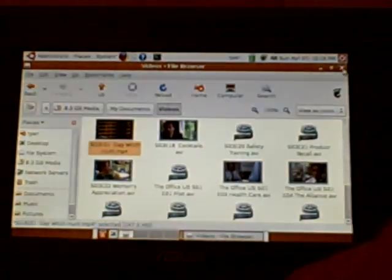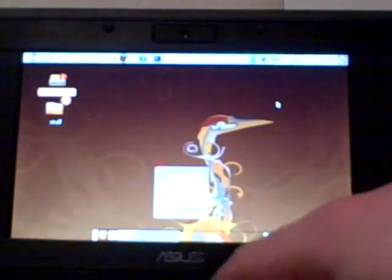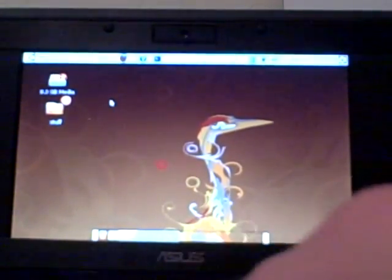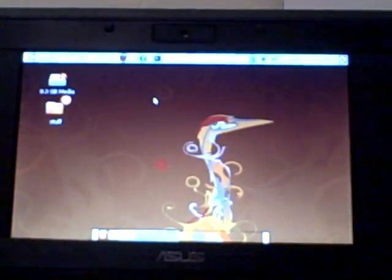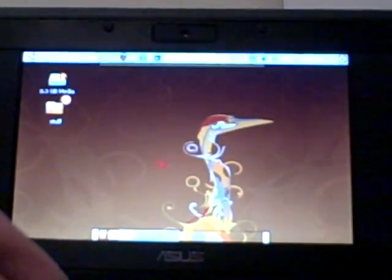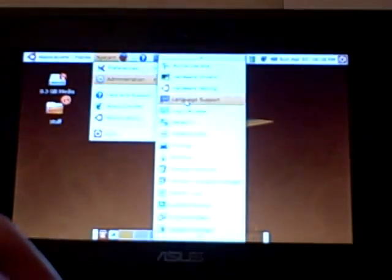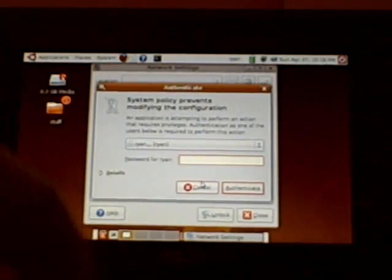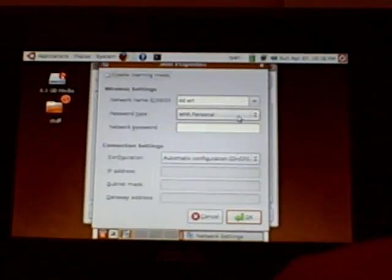It runs just about everything. I got the ACPI running. Wireless works no problem. It's working with the hotkeys. There's the network, and it's showing my other network too.